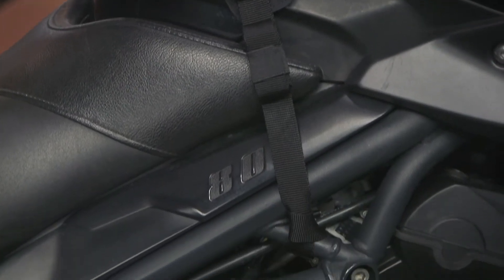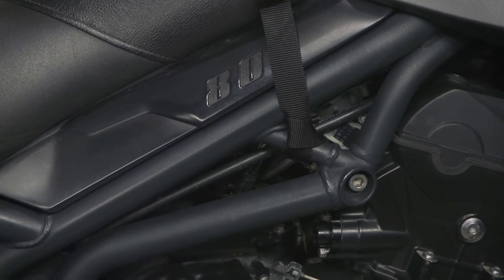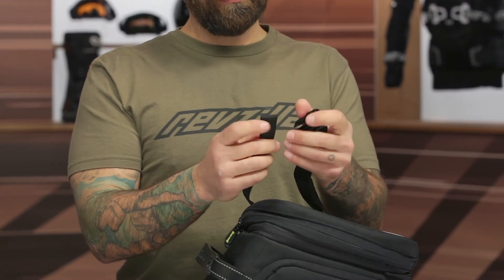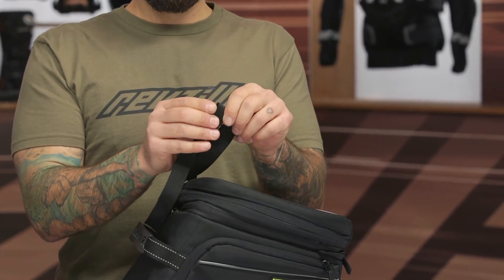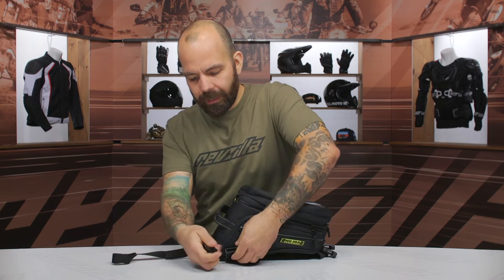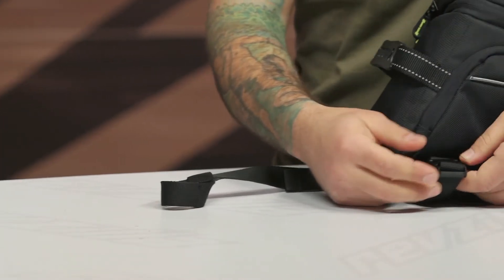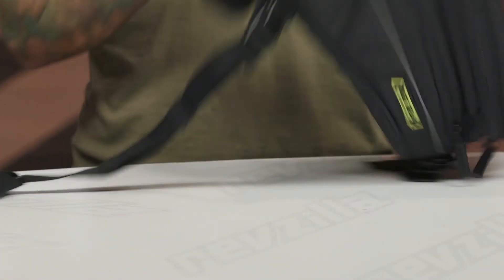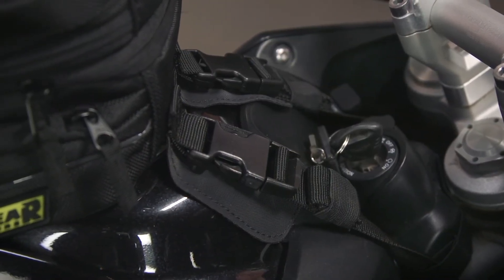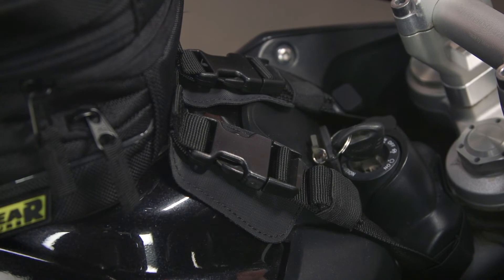For installation, Nelson Rigg includes buckle-type straps that wrap around the motorcycle — two at the rear and one at the front. You pass the rear straps through the bike's frame and clip them to the buckles at the rear of the bag, making it easy to pop open when fueling up. The front strap loops under the headstock in front of the fuel tank. The quick-release buckles make it simple to detach the bag and walk away.